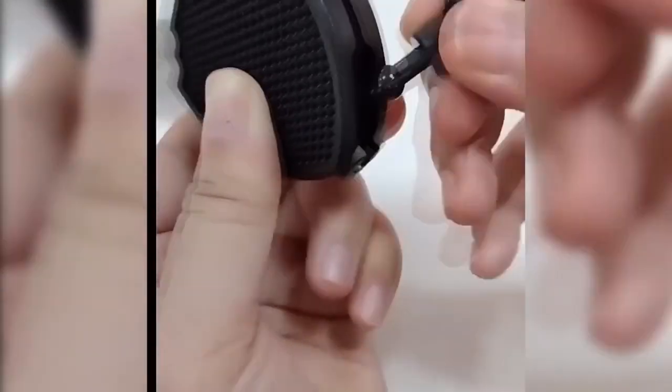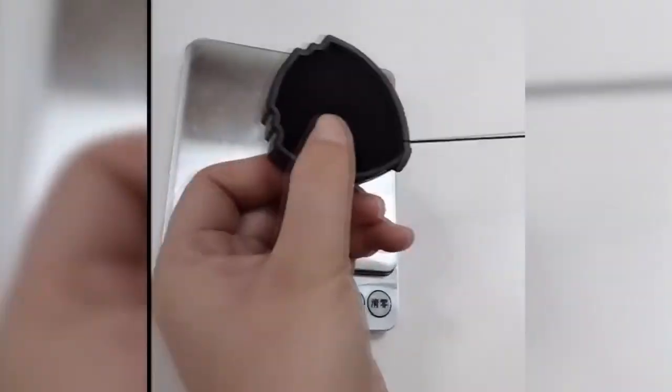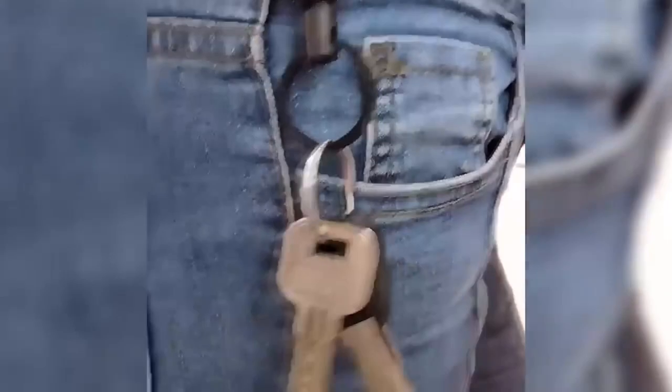This is a retractable key fob — a very useful thing for those who need quick access to keys, ID badges, security cards, and other handy items. It can be attached to a belt in two ways: clip or carabiner. The length of the retractable cord is sufficient to use the item without disconnecting the fob.